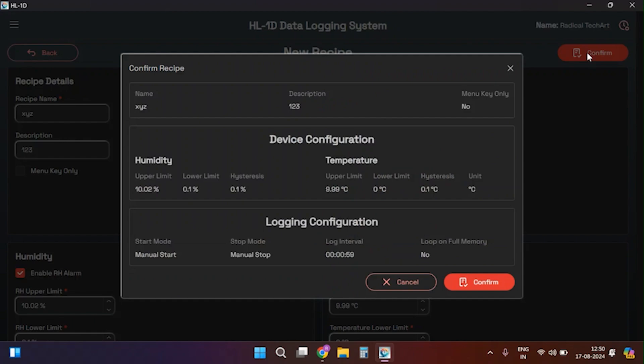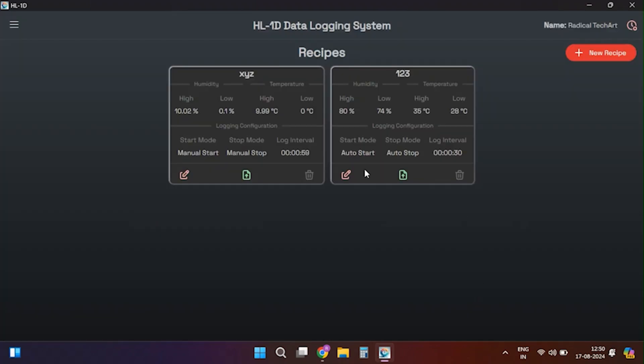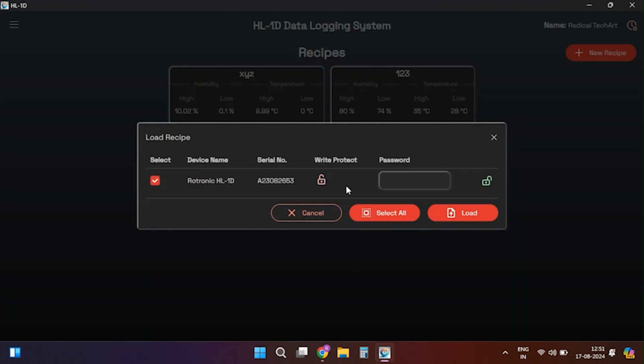After configuring all the parameters, click the confirm button to save the recipe. You can then upload this recipe to any device by connecting the device to the software. The user must wait five to six seconds for the device to connect properly. After that, by clicking the Load Recipe option, you can load the recipe to the device. In the recipe settings home screen, you can view, upload, and delete recipes.